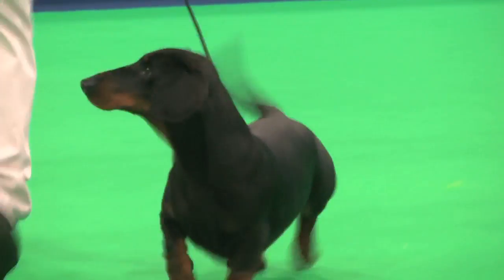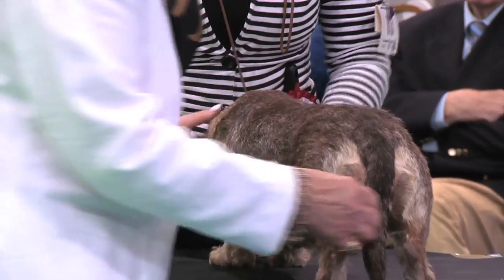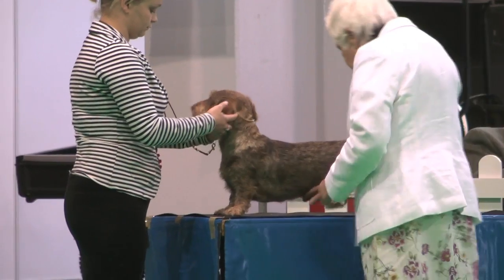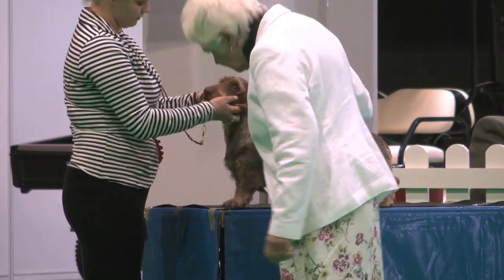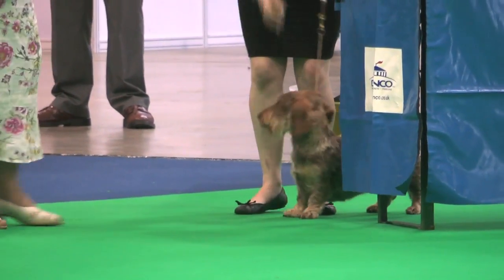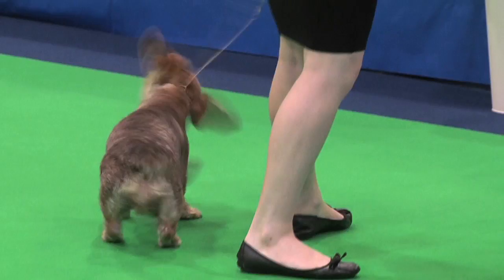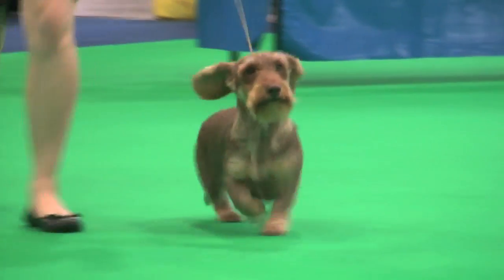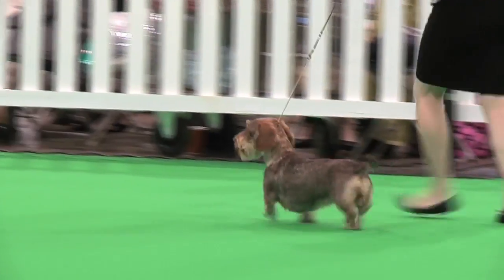And the last of the Dachshunds — the wire-haired Dachshund — another breed judged by Mrs. C. Davis. She had 12 dogs with an entry of 13. Best of breed was exhibit number 613, a bitch. Wire-haired Dachshund, exhibit 613.